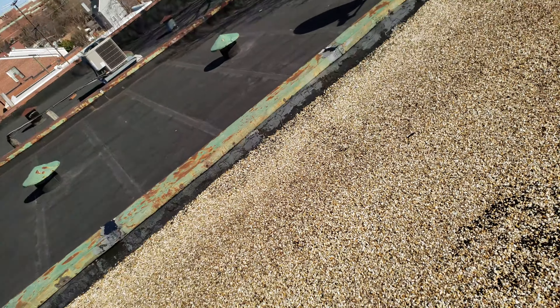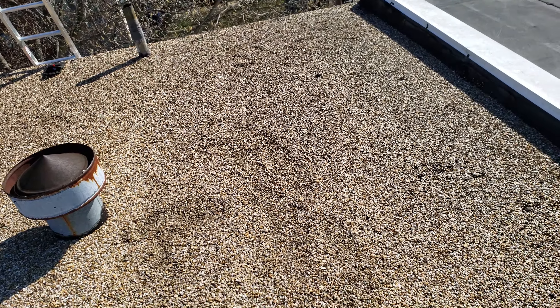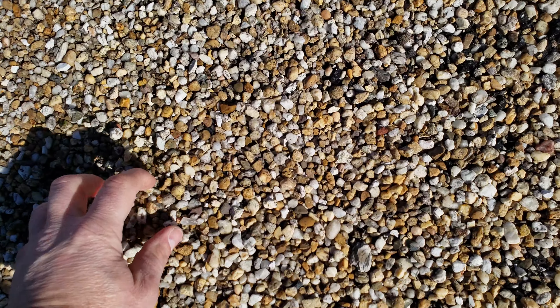Hey, how are you? It's Nick with Semper Fi Exteriors. I want to show you a roof I'm on right now. A lot of times we do videos for insurance and stuff like that whenever we're looking at roofs, but we also do flat roofs. Check this out right here — this is the old gravel flat type of roof, and it literally has stones and gravel on top.